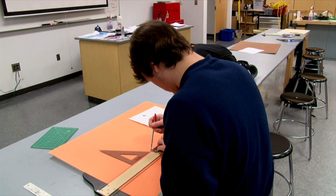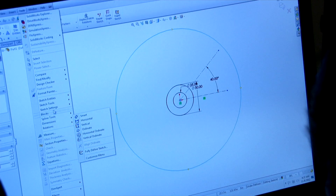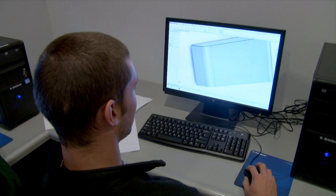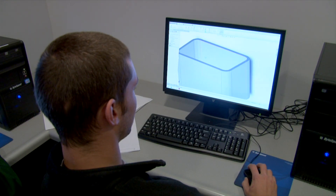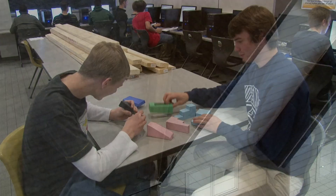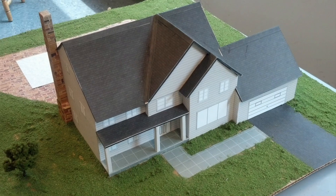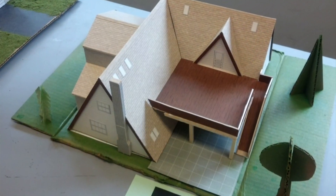Junior year of engineering, we started out the year by designing things and drafting on pencil and paper. We then moved to the SolidWorks and CAD part of the class, which we would use the computer to design 3D models of parts. Engineering is basically the concept of designing today's systems to make our lives easier, and that's what engineers do.